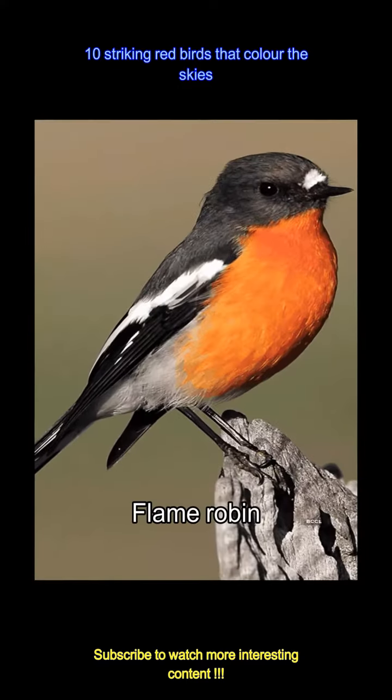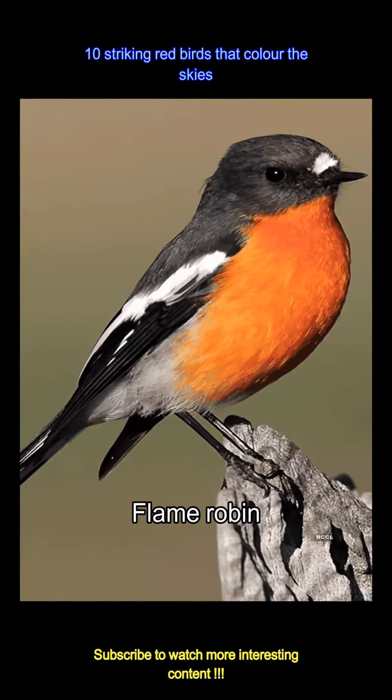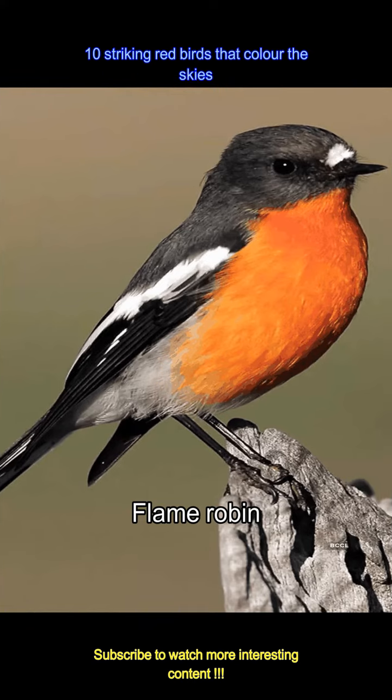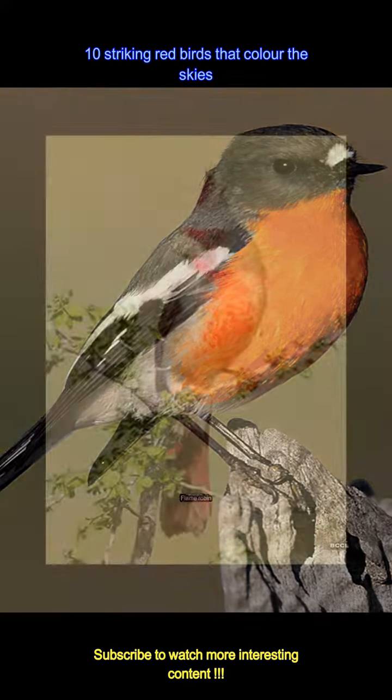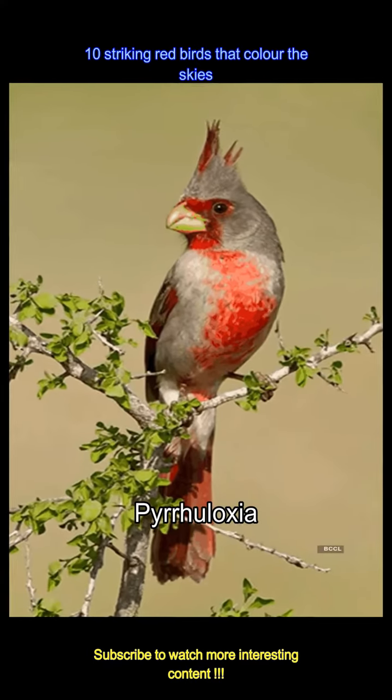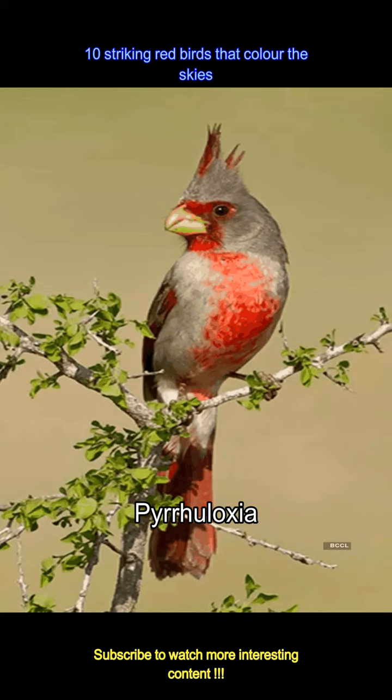The flame robin lights up the Australian landscapes with its fiery chest. This small bird brings a touch of warmth to the cool environments it frequents. The pyrrhuloxia, with its subtle red hues and robust shape, thrives in the arid regions of the southwest — a resilient beauty of the desert skies.